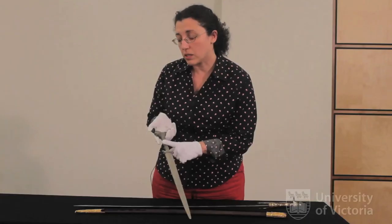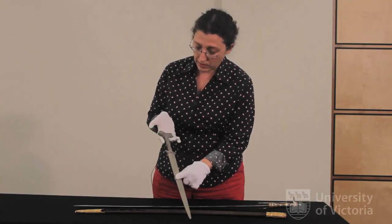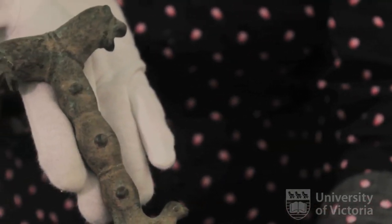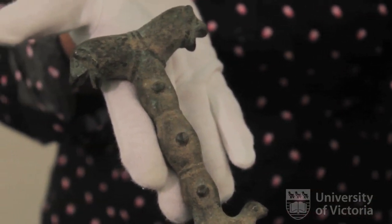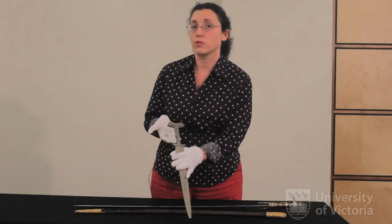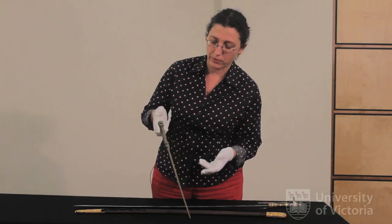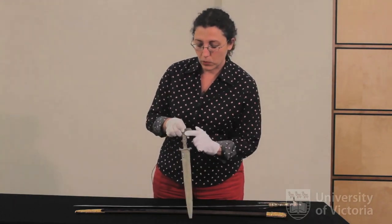Something interesting in this artifact is the handle, which is made in one piece with the blade and has these lovely fierce-looking animals. So something symbolic is perhaps going on here — the person who owned this dagger could have hoped to have the qualities of a brave lion.